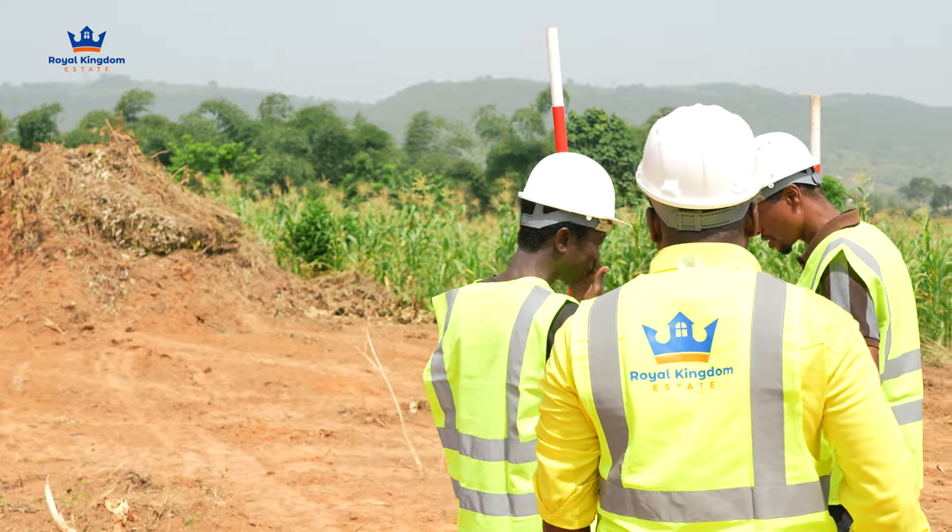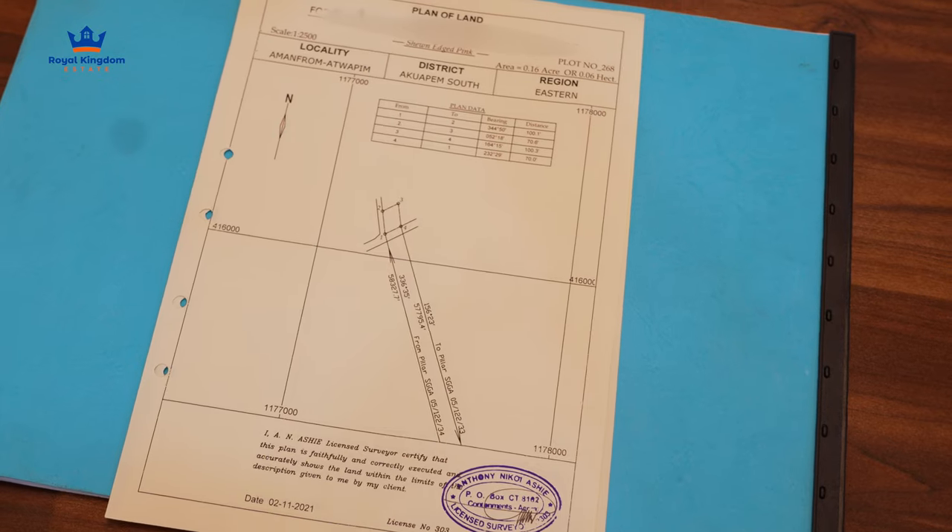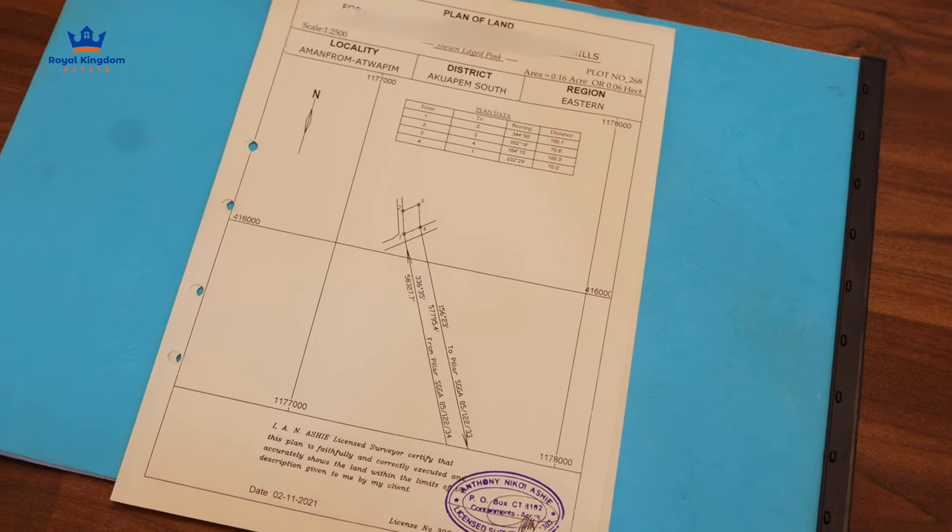When it comes to land registration, once you've concluded that after all the due diligence, conducting a search and everything, the land is actually safe to acquire — the first thing I always advise is to request to visit the site with your own personal surveyor. One of the ways of doing good due diligence is to take your surveyor to the site, pick the coordinates, and then prepare a site plan in your name to conduct the search.